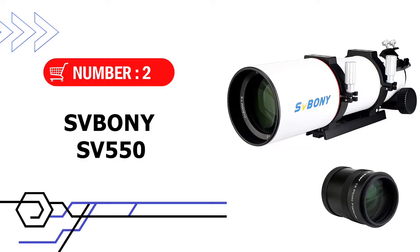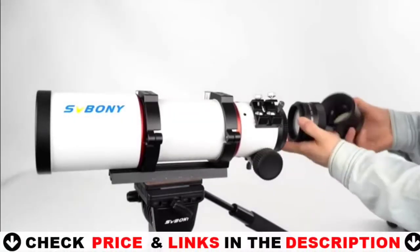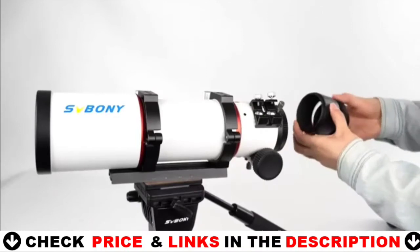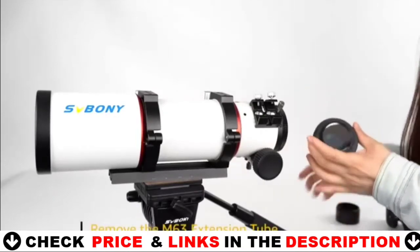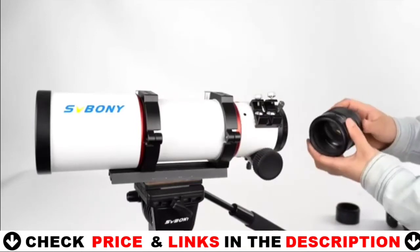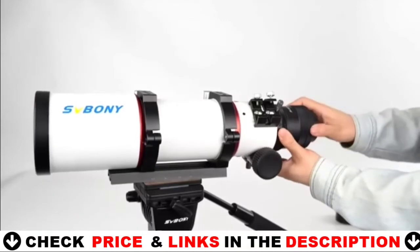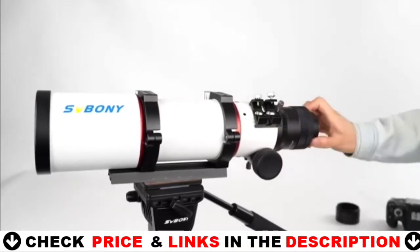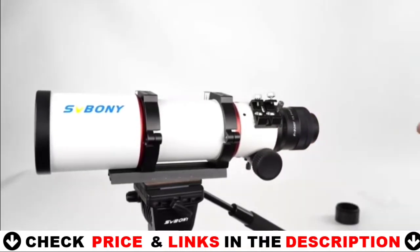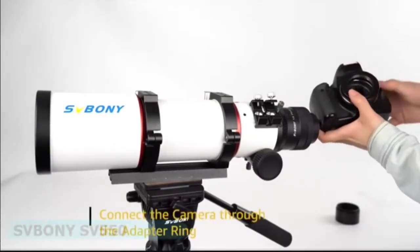Number 2 in this best telescope under $1,000 list is the Spinney SV-550 telescope. This APO adopts extreme extinction measures; there are multiple light barriers inside the focusing seat in the inner wall of the lens barrel, and 4 extinction barriers are designed to meet the ultimate pursuit of extinction. The focusing seat is made of magnesium alloy material, which can reduce the weight by more than 20% compared with aluminum alloy material of the same specification, reducing the load and making it easy to carry.